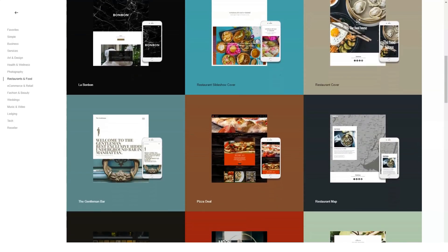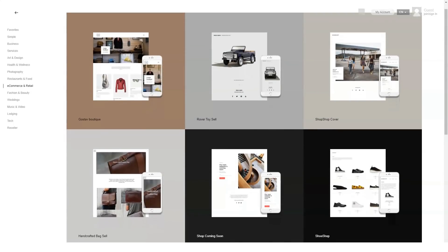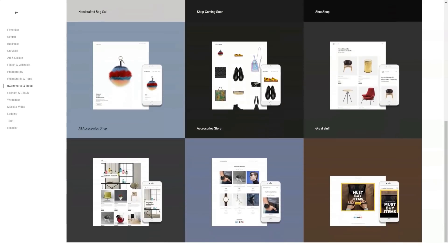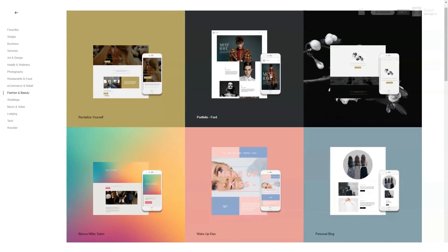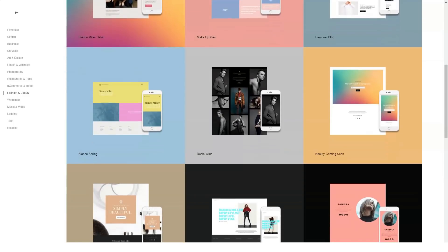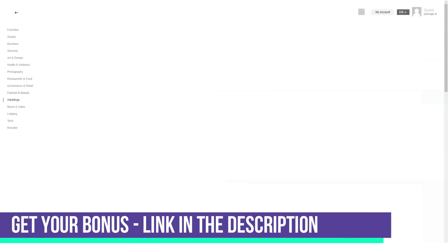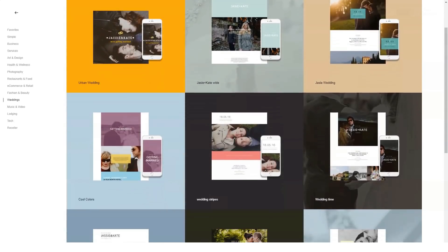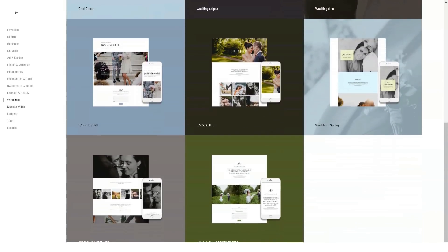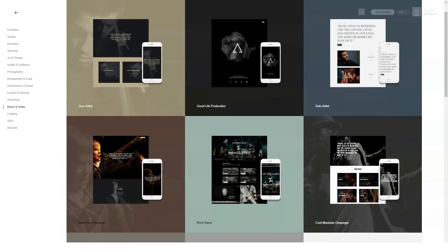iamcreator digital certificates serve two purposes: establishing the identity of the owner and making available the owner's primary key. The certificate is issued by a trusted Certificate Authority (CA) and only for a limited time — after expiration it must be replaced. iamcreator SSL uses digital certificates for key exchange, server authentication, and client authentication. The certificate contains: the full unique name of the holder, the owner's public key, date of issue, expiration date, the full unique name of the publisher, and the digital signature of the publisher.